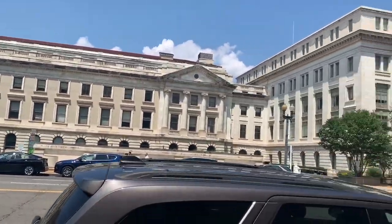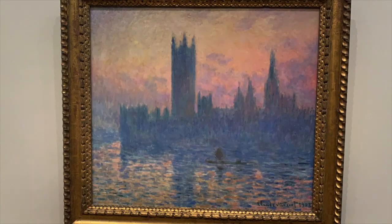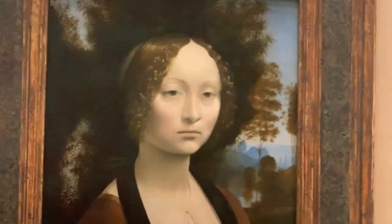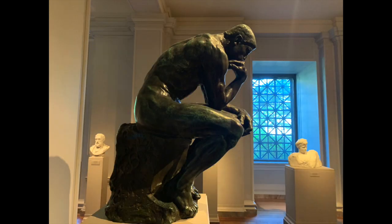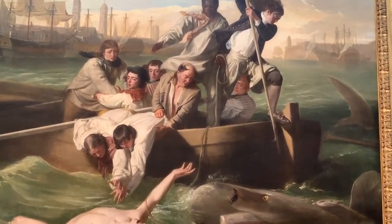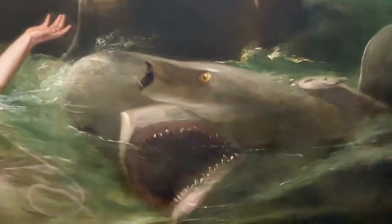There's the Department of Agriculture. And now the National Gallery of Art. And right here behind me we have the Smithsonian Gallery of Art. This museum consists of Asian art. Let's take a peek at some of the sculptures.